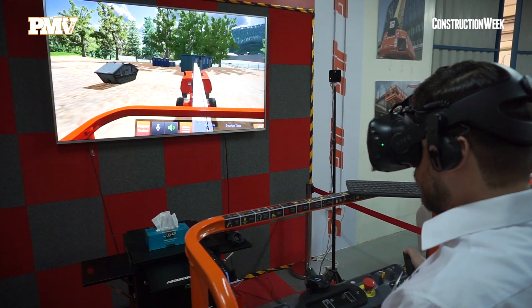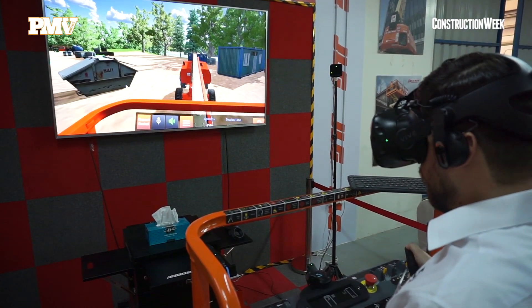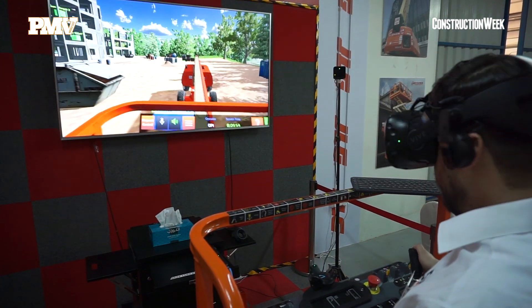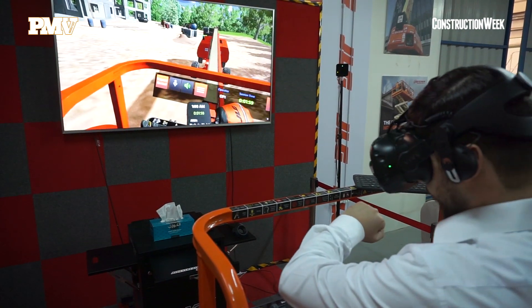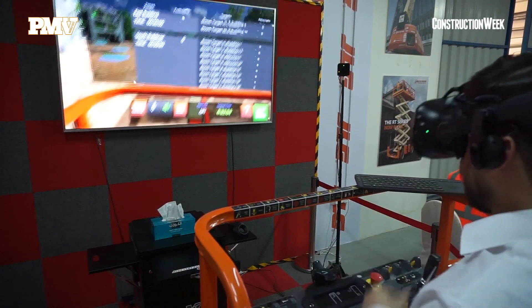You can do the challenges and it really will support our drive towards a safe working environment for operators, especially those operators that have never been on a machine before. So they can immediately get a feeling of the controls, a feeling of what it's like to be at a height, and understand the parameters — what you can and cannot do in a platform.